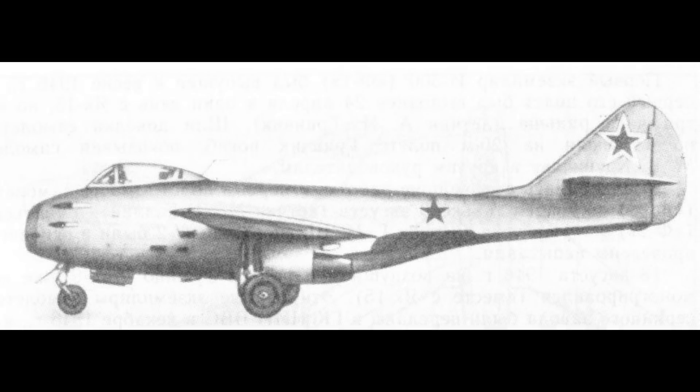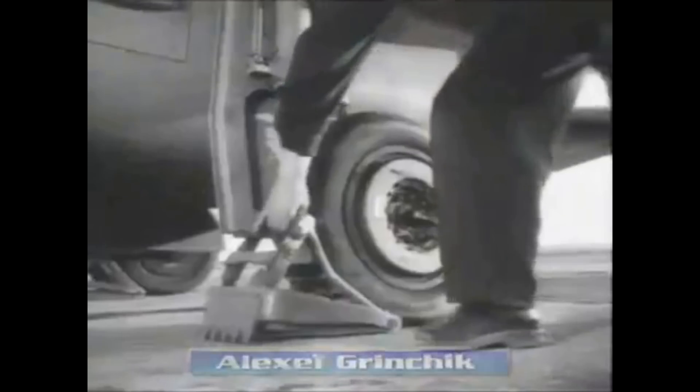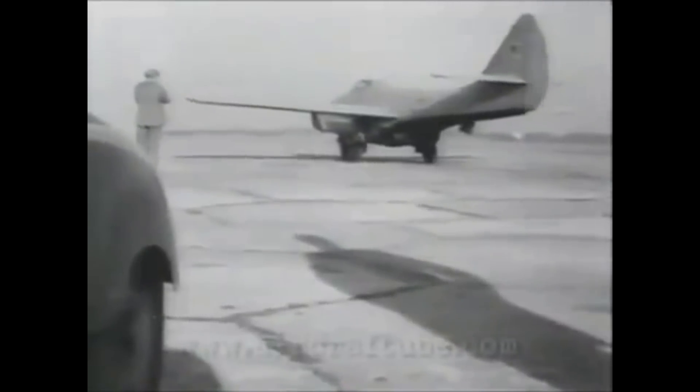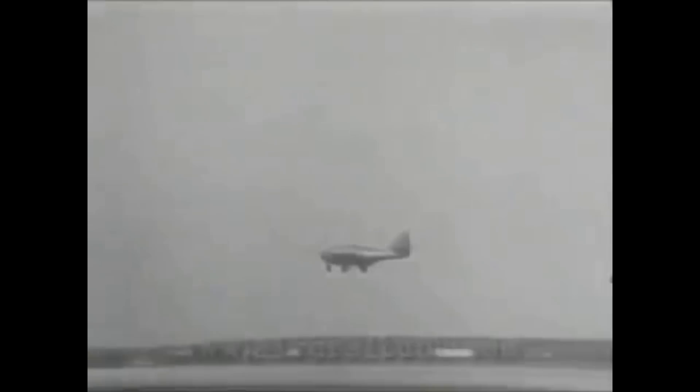So they had to redesign and refit the plane before it was delivered for official testing. On March 23rd, 1946, the first prototype was driven on a truck to the Flight Research Institute Airfield at Ramanskoye to begin flight testing. The MiG I-300 wasn't the only jet aircraft being built by the Soviets at this time — Yakovlev, or Yak, was also designing and building a plane for testing, with its first prototype also to be delivered in March.